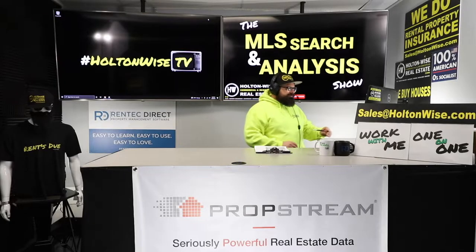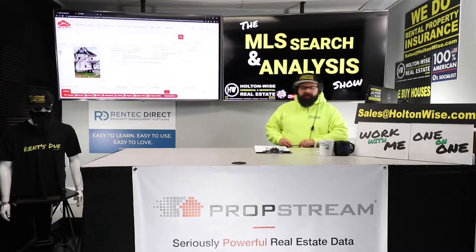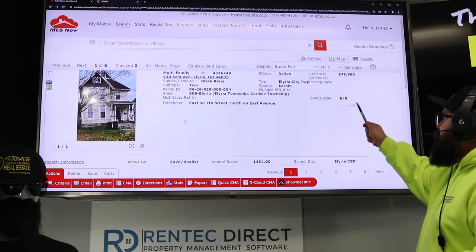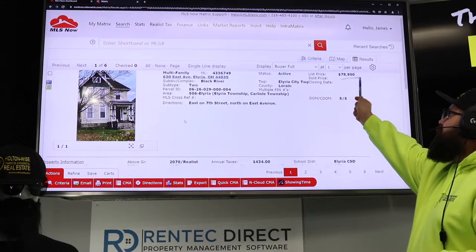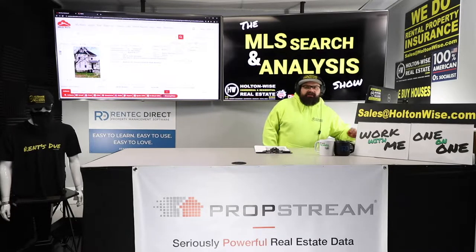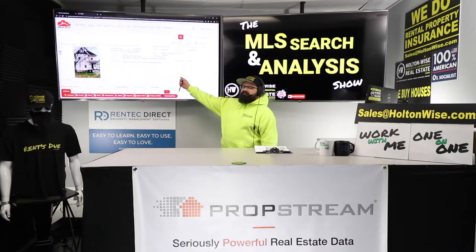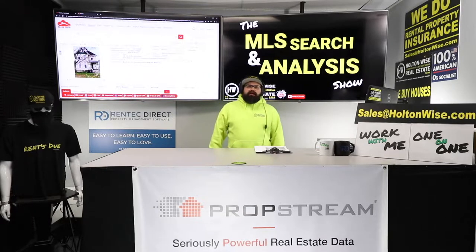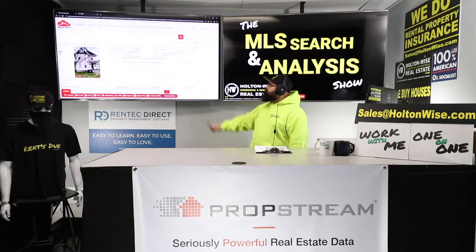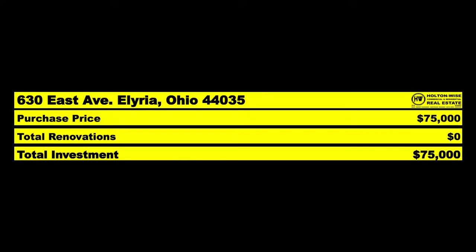Welcome back, folks — this is the meat and potatoes. 630 East Elyria — five days on the market, and I believe we're getting a big discount here: $78,900. Anybody paying attention to my show or understanding the Cleveland market knows that if you're buying duplexes in decent C-grade neighborhoods, you're paying about a hundred grand. This one is already deeply discounted at $78,900, and I think we could go a little bit further and get it for about $75,000.